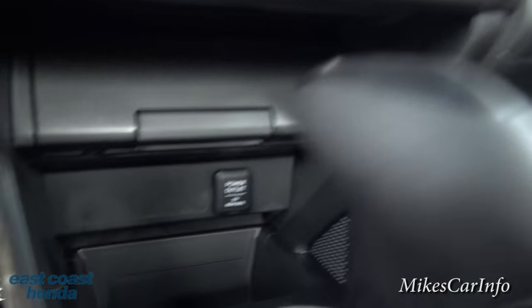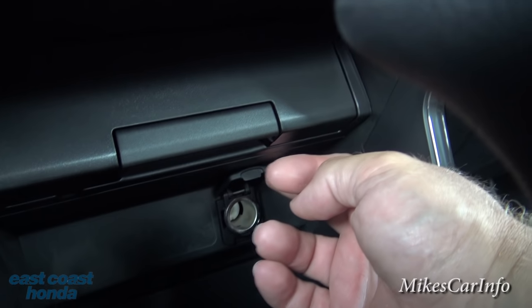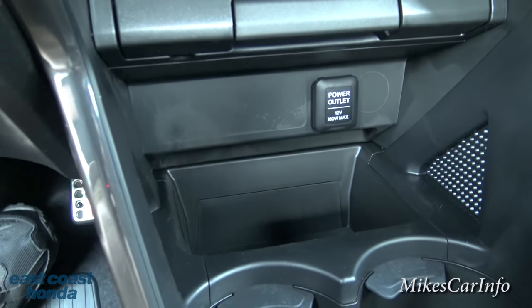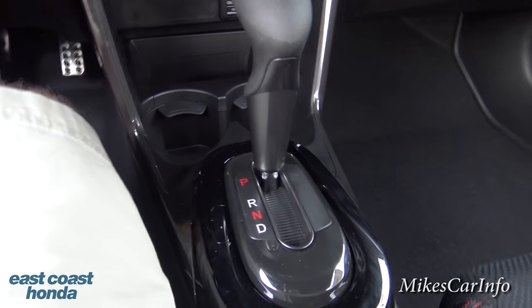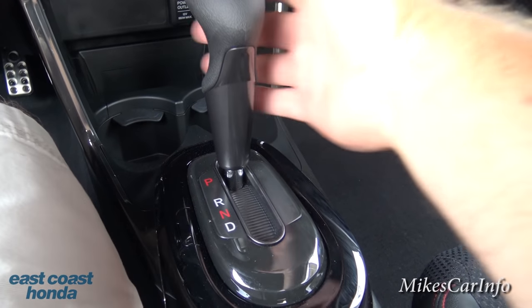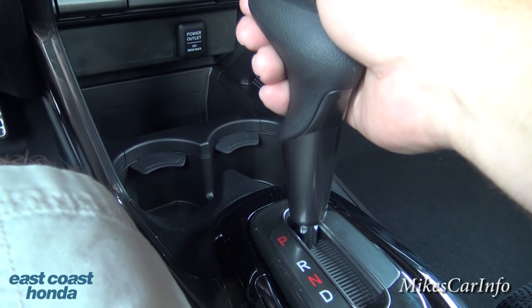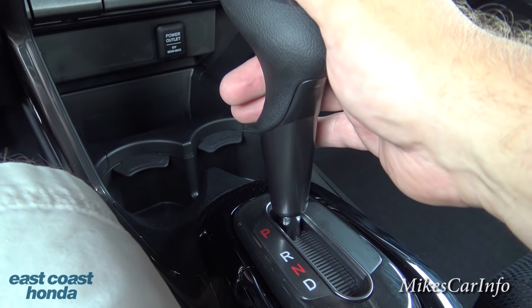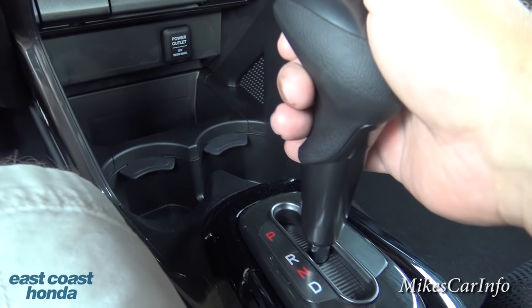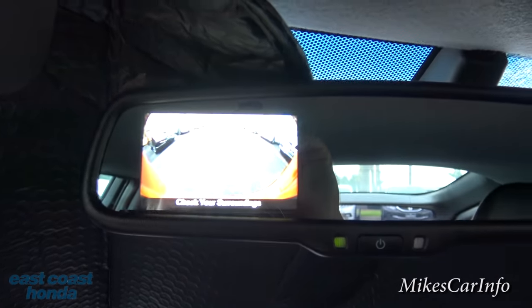Down here is a closeable storage compartment that goes in pretty far. Underneath you have a 12-volt power supply and more deep storage. Cup holders are right in front of that. Here's your shifter — this one has a CVT transmission, with a very comfortable and interesting shape. The CVT changes gear ratios just like any other transmission.